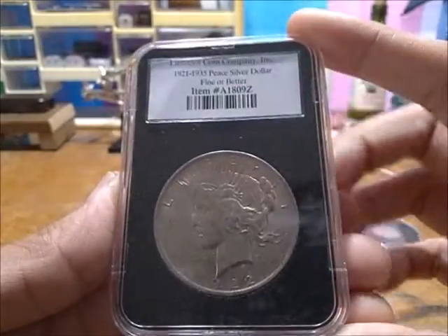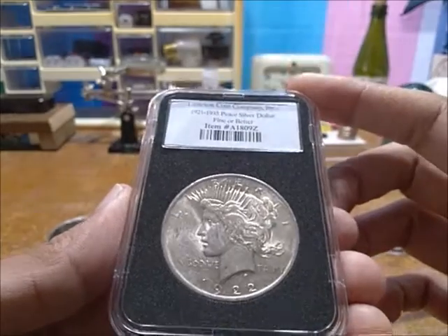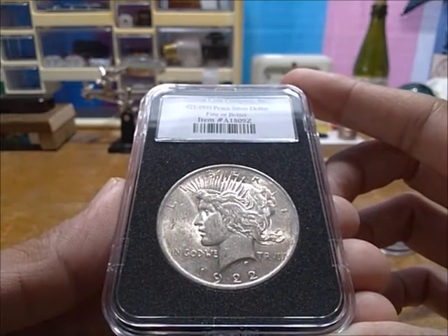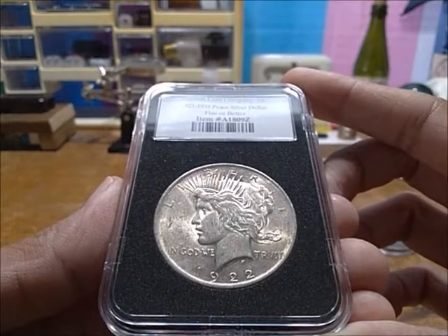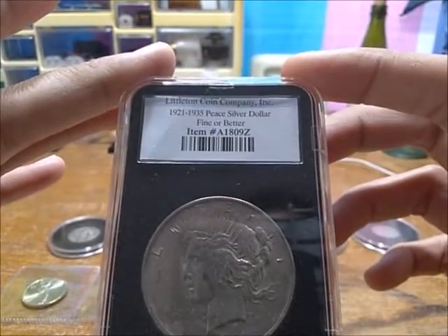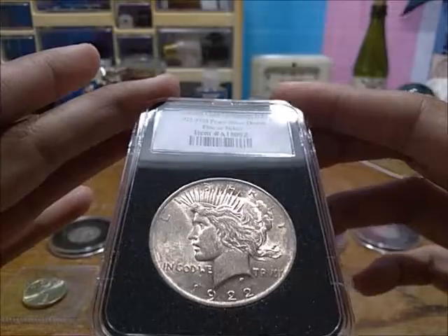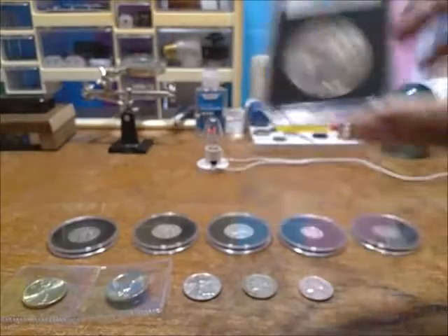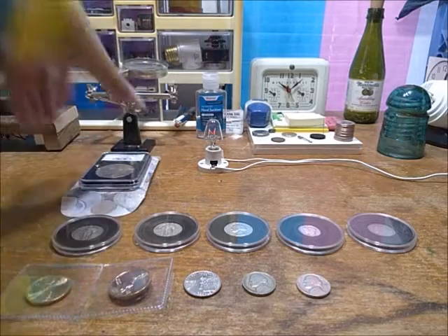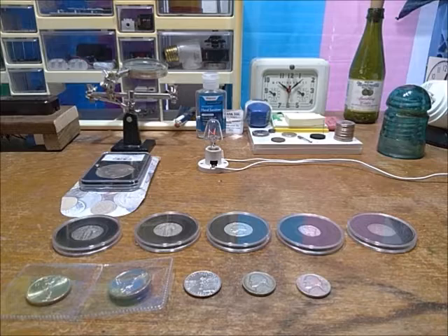It has some damage, being average circulated, fine or bare condition, but it's really beautiful and something I always wanted. For the price I got it at, I consider that pretty good. It comes with its own holder and I just like it. That concludes the showcase — coin acquisitions for October 18th, 2022. Thanks for watching.